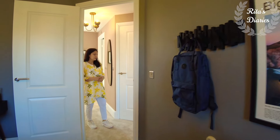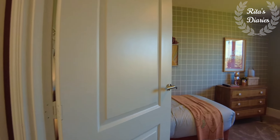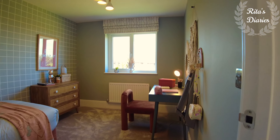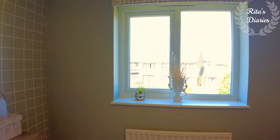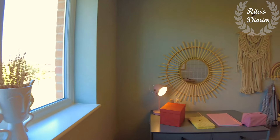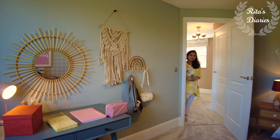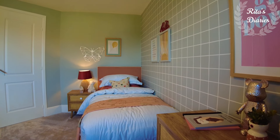Just beside the third bedroom is the fourth bedroom of the house. This is slightly smaller than the third bedroom but bigger than a regular single bedroom. You can plan a small cot and there's decent space to walk around. There's also a nice window so ventilation is good. You can use it as a study, workspace, or kids' room — anything you want.